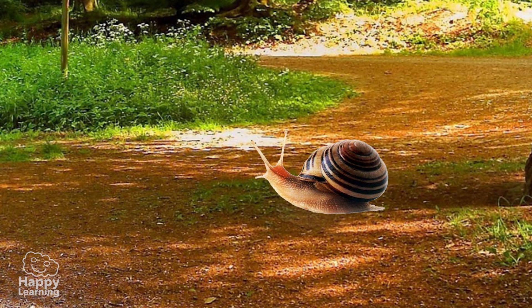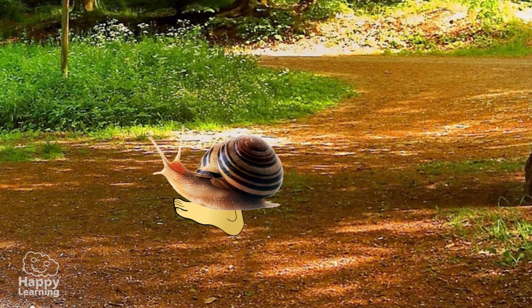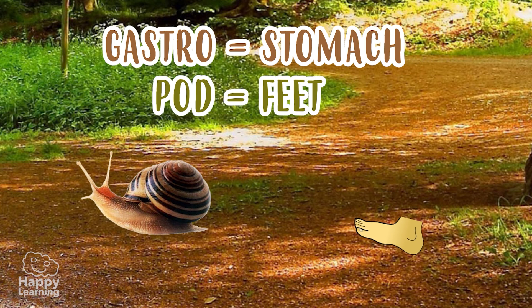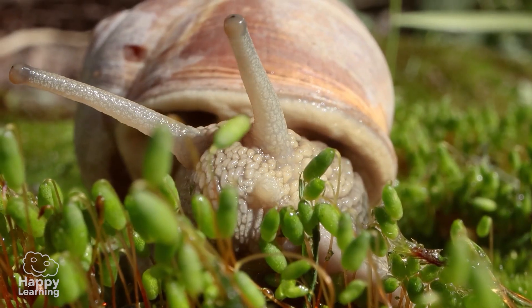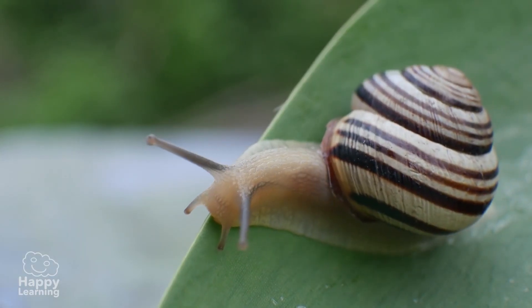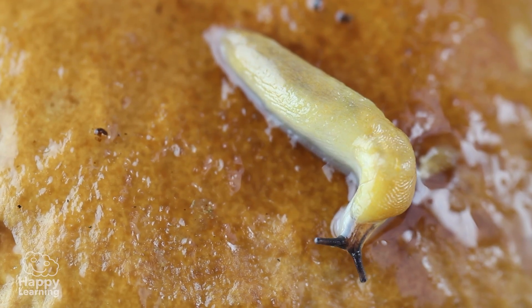The gastropods are named as such because of their foot being inside their stomachs. In Greek, gastro means stomach, and pod means feet — it's fascinating, isn't it? Gastropods have their eyes located on top of their tentacles. Some are in shells like the snail, and others don't have a shell, such as a slug.